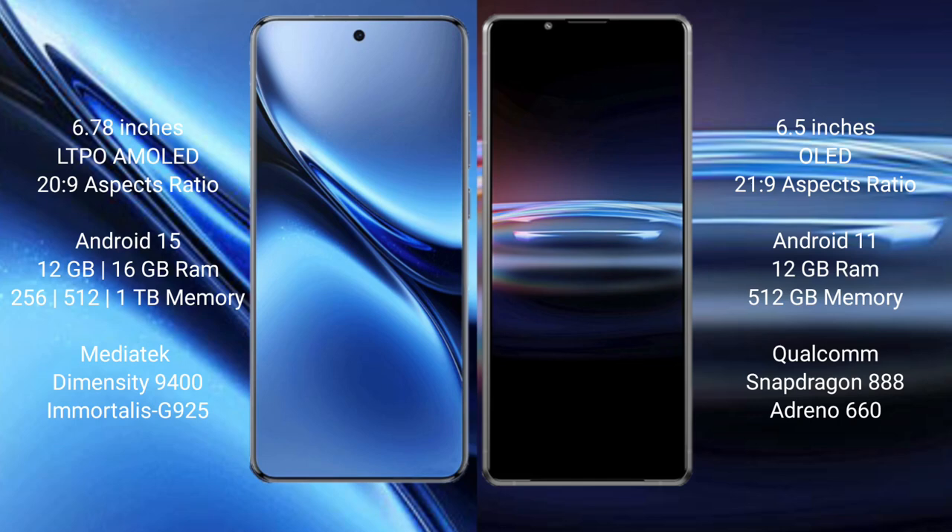The Sony Xperia Pro 1 comes with 12GB RAM and 512GB internal memory, powered by the Qualcomm Snapdragon 888 processor with the Adreno 660 GPU.